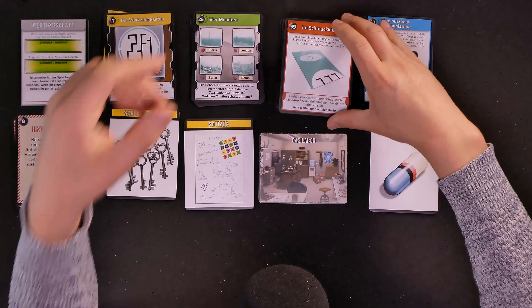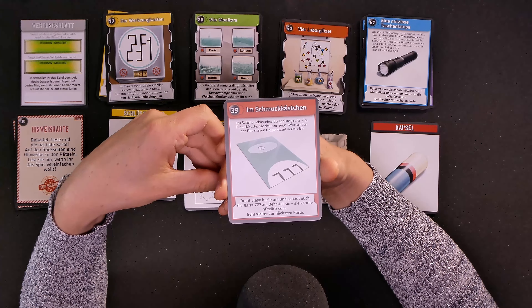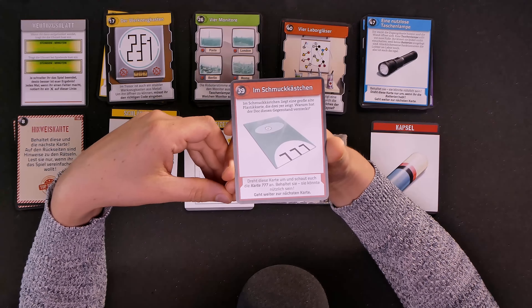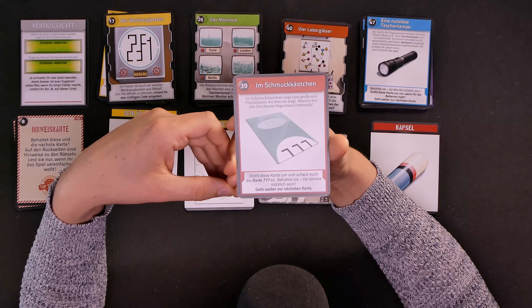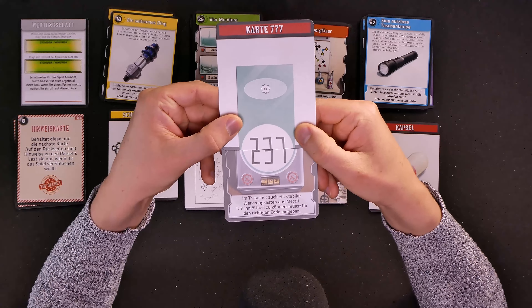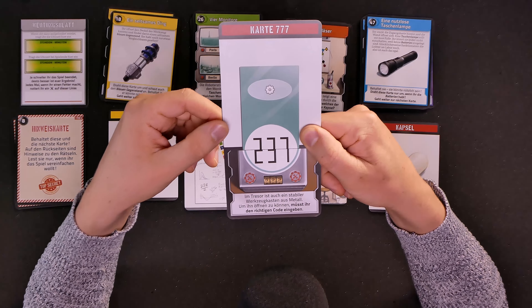Inside we find an old plastic card that shows three sevens. Why did the Doc hide this object? Turn the card around — it could be useful. We already know what this is, because that was one of the mistakes I made earlier. We have to use this to do that, and then we get the code for this number lock down here. So we enter: two, three, seven.